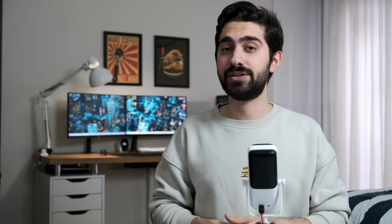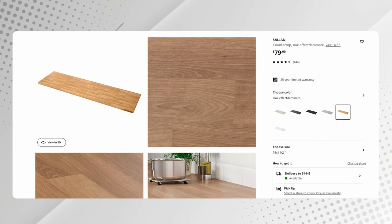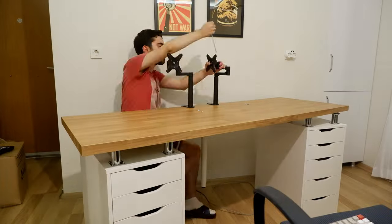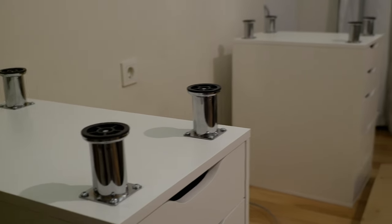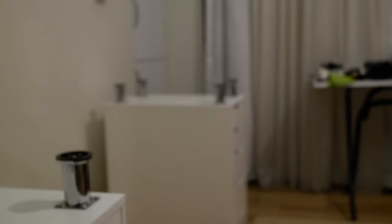All these accessories are placed on top of the IKEA Saljan countertop. It's 186 centimeters long and it's actually not a desktop — it's a countertop made for kitchens, but you can buy it separately from IKEA. This countertop sits on two Alex drawers with 10-centimeter furniture legs in between, to give more space and increase the height of the desk.